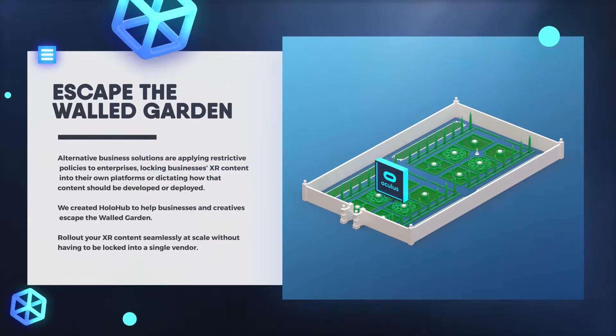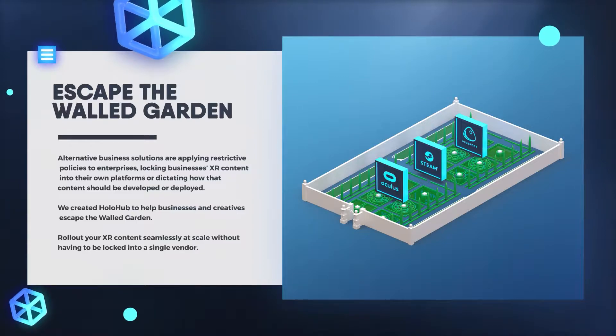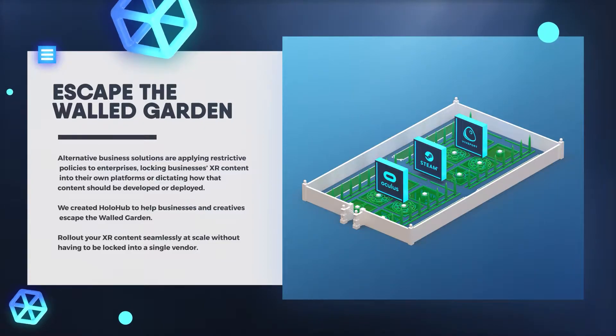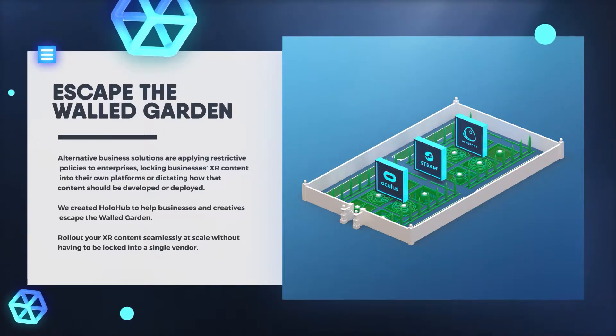There are many barriers when it comes to adopting XR. Most current solutions are falling short as they are behind what we call walled gardens. A walled garden is a closed ecosystem in which all actions are controlled by the ecosystem operator, imposing limitations and restrictions by locking enterprise content within their platforms.